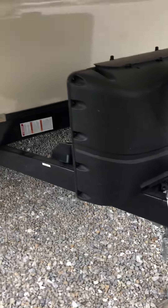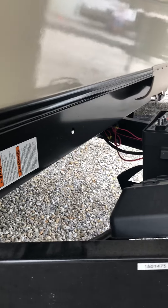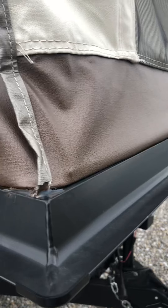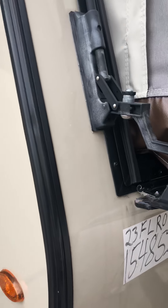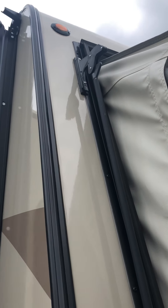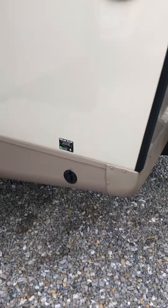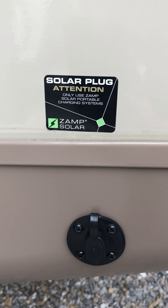Electric jack here. That's a stock number. I don't know what's up with that hot glue — that's kind of weird. Must be for a solar panel on the roof or something, a plug-in.